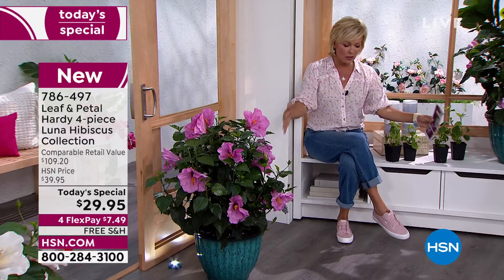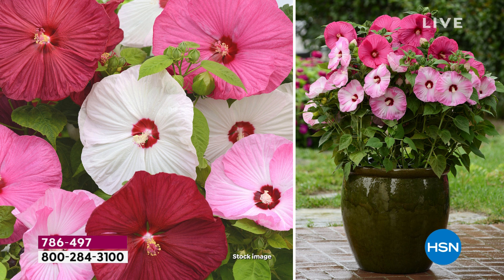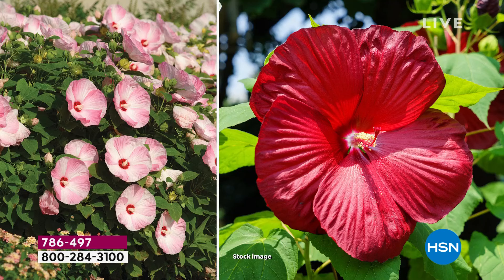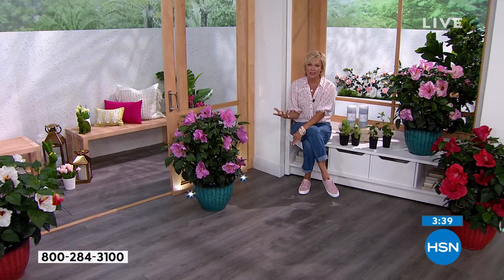If you're just tuning in, you don't have to choose a color because you get all four of them. This savings is over $80 compared to going to your garden center, not to mention the convenience of it arriving at your door when it's the proper time to plant. No charge to ship — that's on us, and it's only today. Another thing I love about the Luna hibiscus is that it attracts butterflies, which to me are my favorite thing — it's the real reason I put them in my backyard.